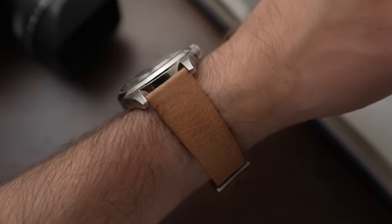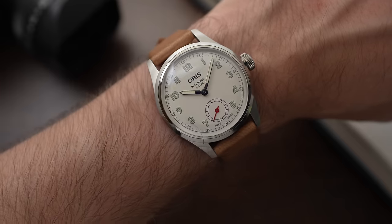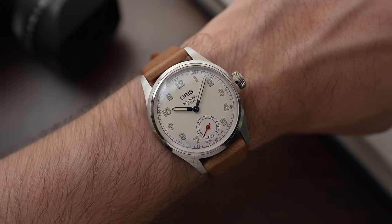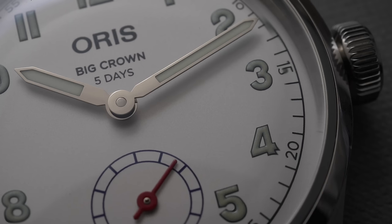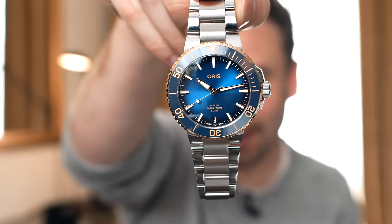My only gripe — and this is a tiny gripe — is that the steel version isn't available until October. Oris are usually brilliant at launching a watch that customers can go out and buy straight away. I also think it's interesting that Oris are doing solid gold. I'm going to save that conversation for when I do a video on the two-tone Aquis — I think something's going on there.